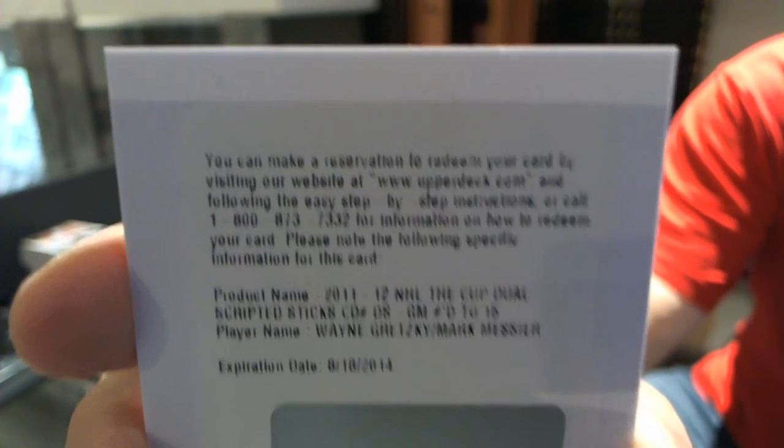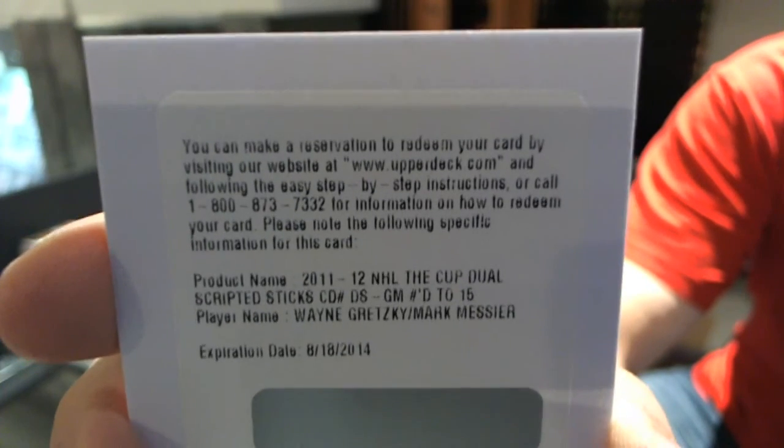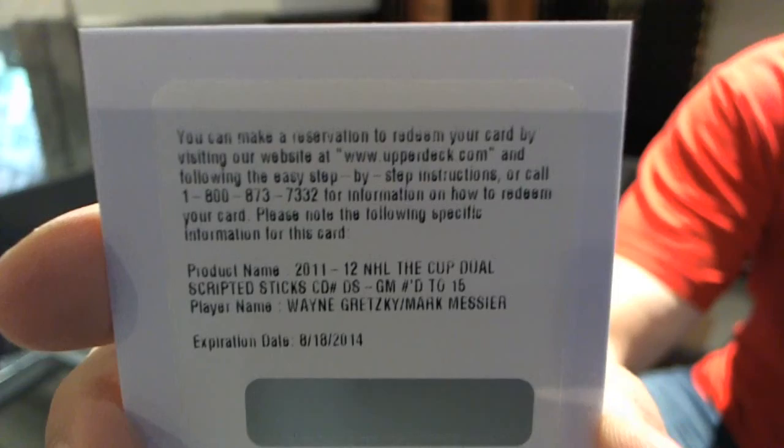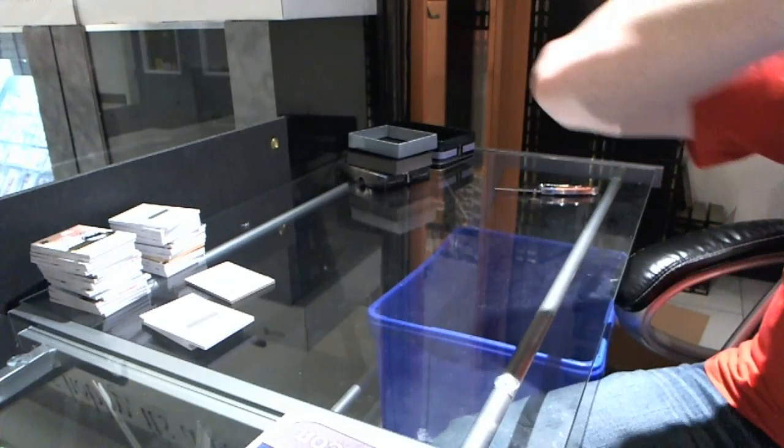So I think Oilers, but obviously could be Rangers, so I'll have to check the checklist to be sure. So there we go, boys and girls. That is an insane case.